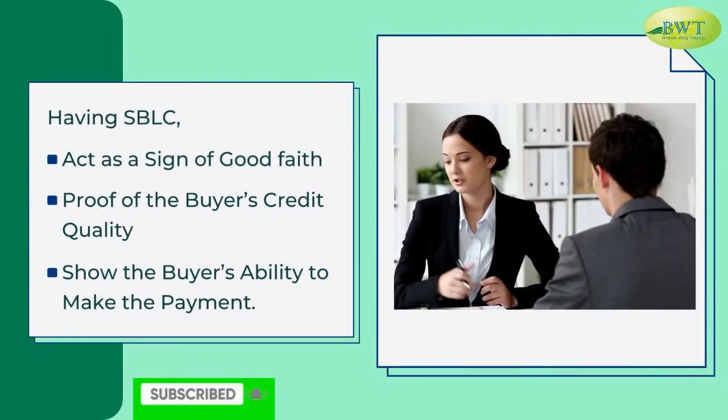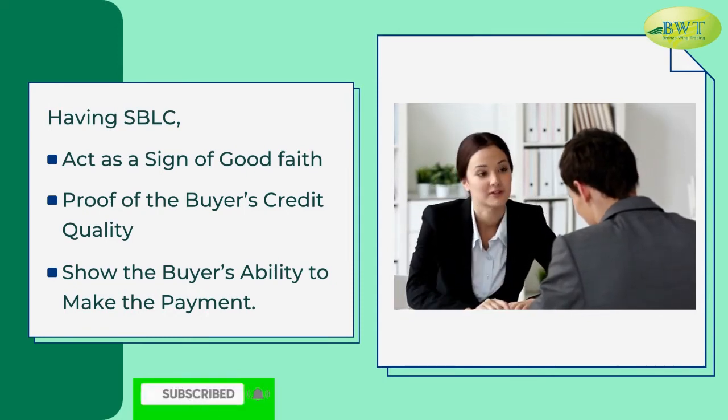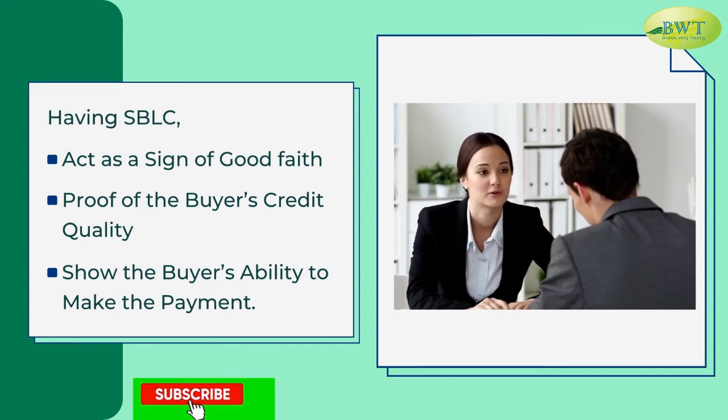Having SBLC acts as a sign of good faith, proof of the buyer's credit quality, and shows the buyer's ability to make the payment.